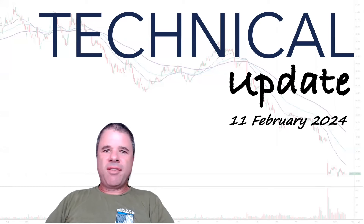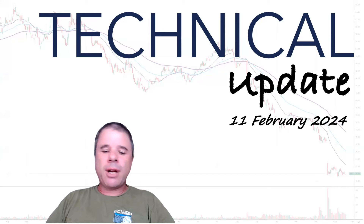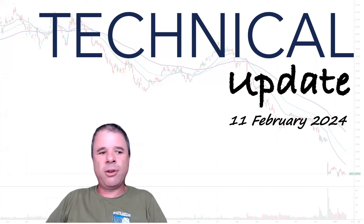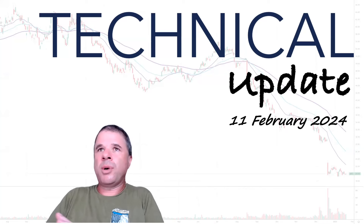Hi there, welcome to NEPI Invest and welcome to another portfolio and technical update video. I am thinking of separating this particular video series into two separate videos - doing a separate portfolio update video and then also doing a technical update video as well.